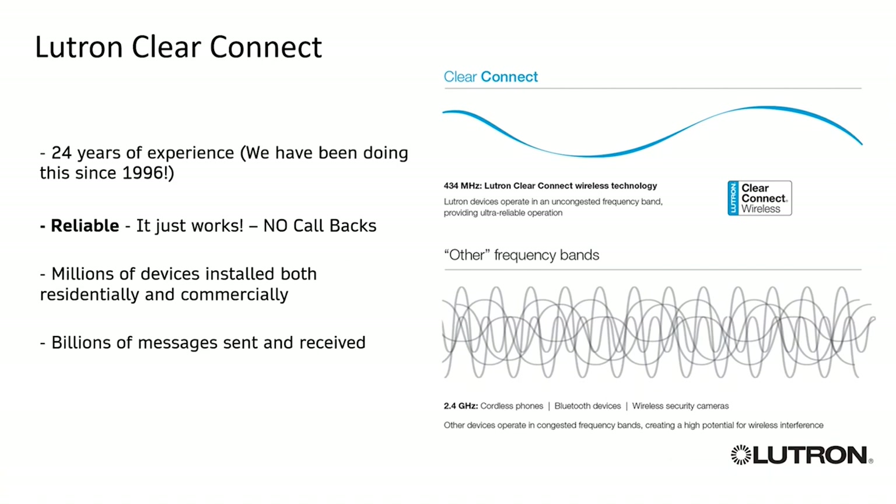People have some skepticism about wireless — they think it won't work because they've used something bad in the past. Lutron has been doing this for over 24 years and it just works. Many RF and wireless systems operate on the 2.4 GHz or 5 GHz frequency band — the same busy frequency as your phone and Bluetooth speakers. As you can see in that picture, that's like a 405 at rush hour. With Lutron Clear Connect we use a 434 MHz frequency, which is a completely clear toll road at 9 o'clock at night — smooth transportation of information.